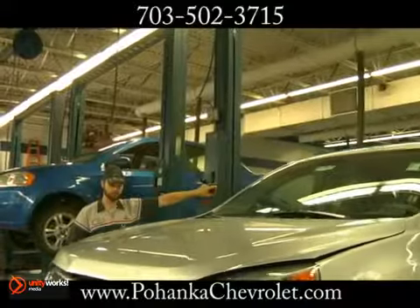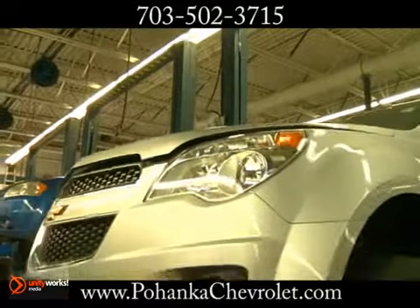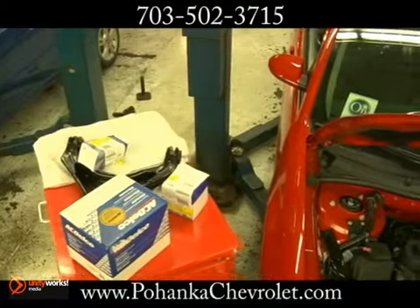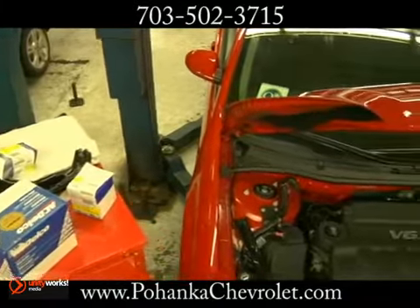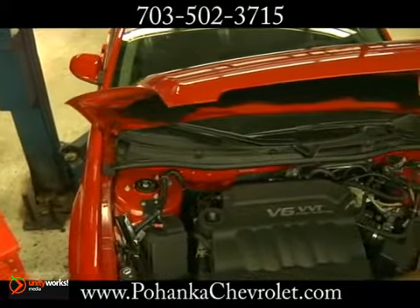We're very familiar with the Chevrolet lineup with unlimited access to proprietary information on the Chevrolet lineup. Because we know your vehicle better, we can usually pinpoint a problem more quickly and more accurately, saving you time and money.